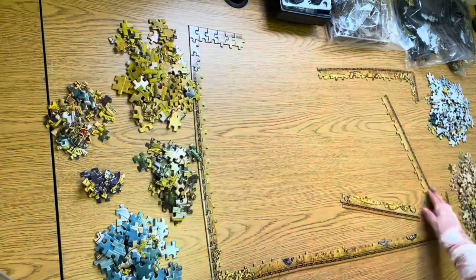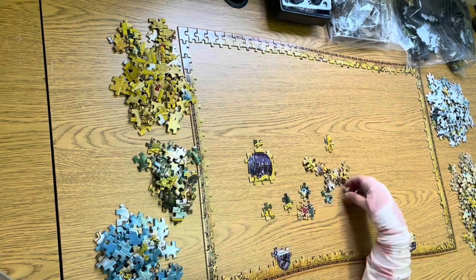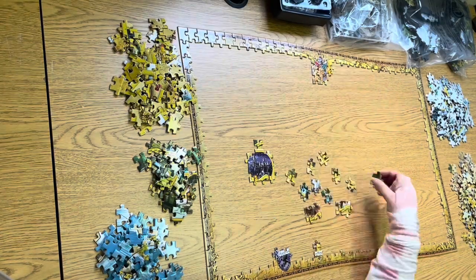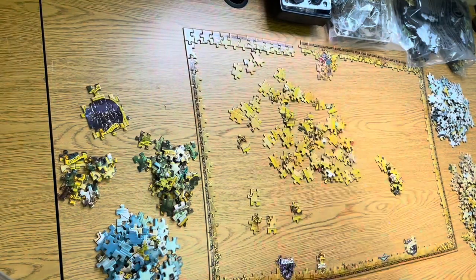Putting together a jigsaw puzzle is a stimulating task. It helps an individual in so many ways by working both the hemispheres, the right and the left of the brain. Some people do jigsaw puzzles to alleviate their boredom, while some might have the genuine need to deal with their anxiety or sleeplessness.